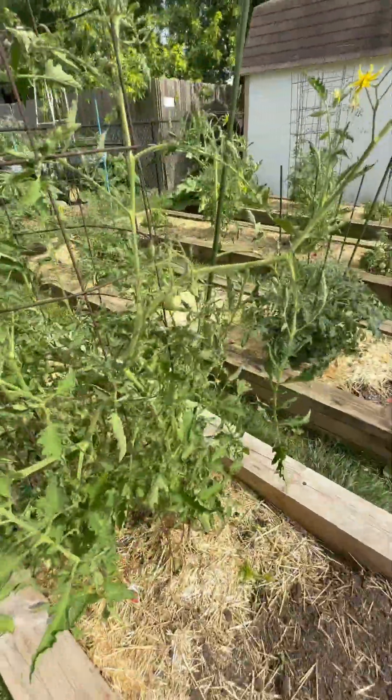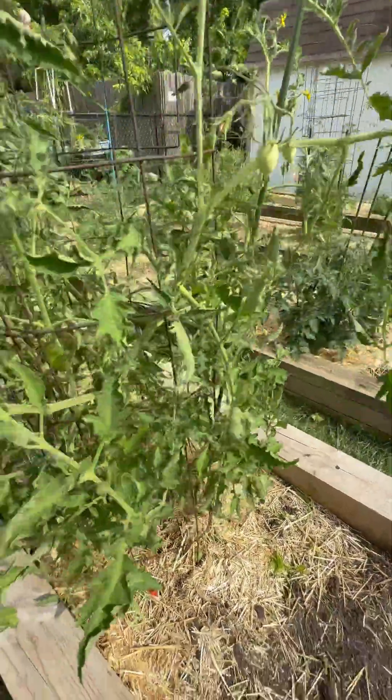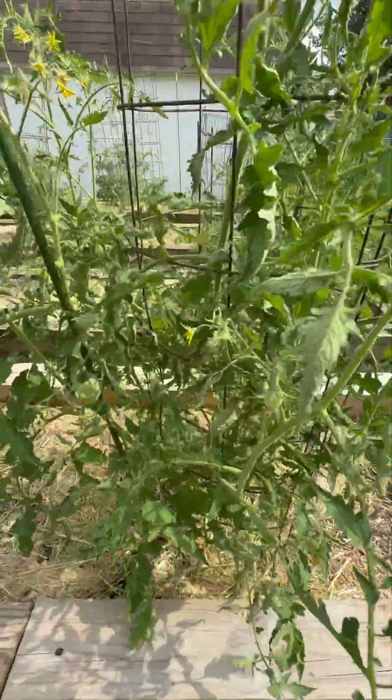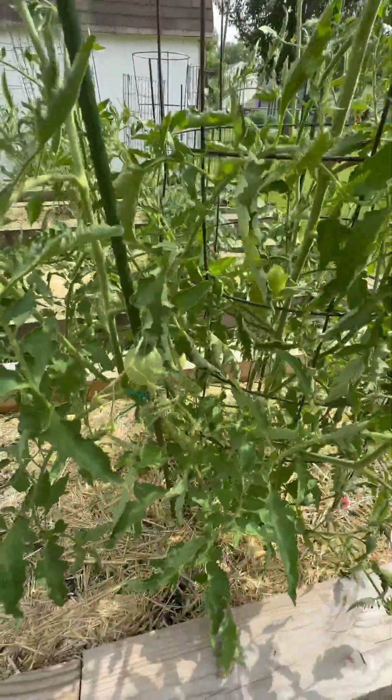But the Amish Paste is starting to pop with fruit. It's doing terrific. Fantastic — glad to see that.